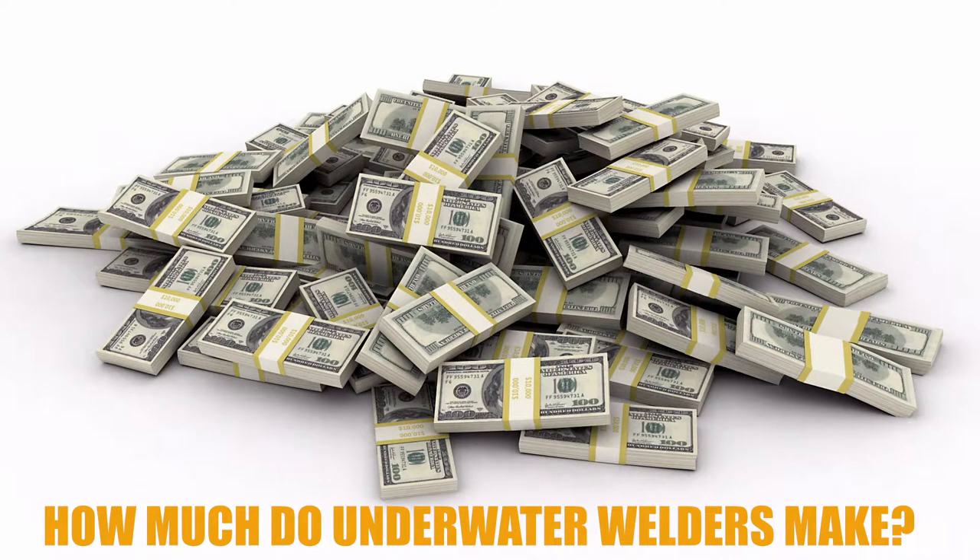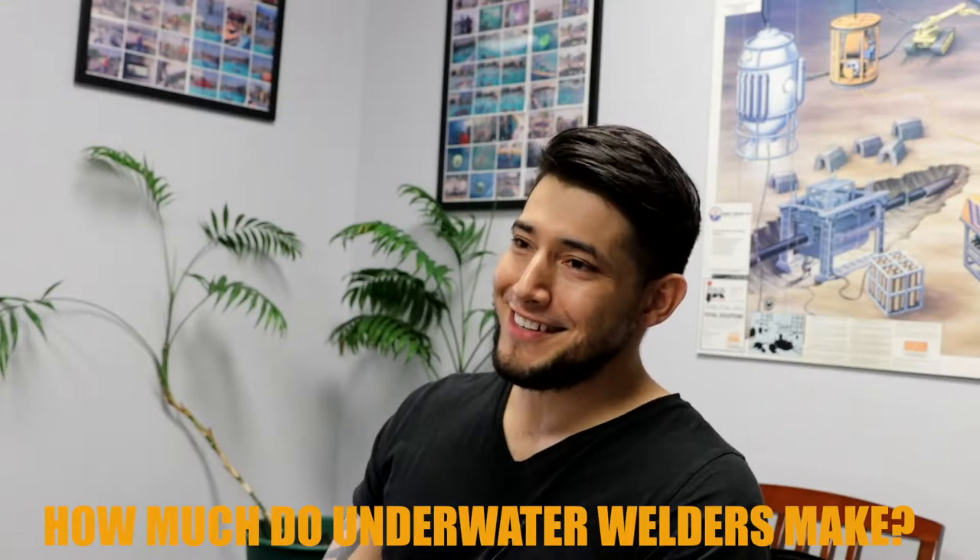My second question is: how much do underwater welders make? Once a student graduates from an accredited commercial diving school — you can't just be a scuba diver and say you're an underwater welder — you have to go to an accredited commercial diving school. The pay depends on where you work and how you work.